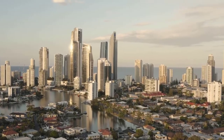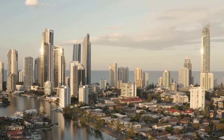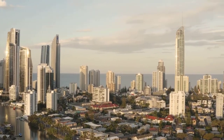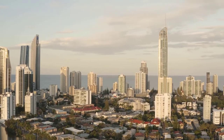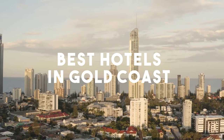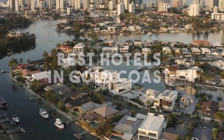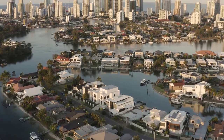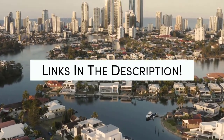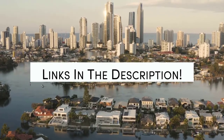The Gold Coast is a coastal city in the Australian state of Queensland, approximately 66 kilometers (41 miles) south-southeast of the center of the state capital Brisbane, and immediately north of the border with New South Wales. In this video, we will take a look at the 5 best hotels in Gold Coast. Whether you're traveling with your family, as a couple, for a business trip, or looking for something budget-friendly, we got you covered. Links to all of the hotels mentioned will be listed in the description below. Let's get started.